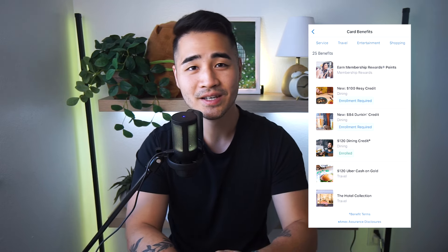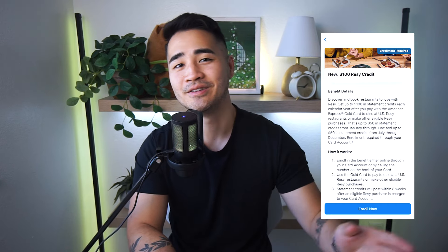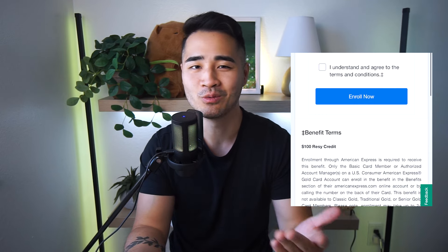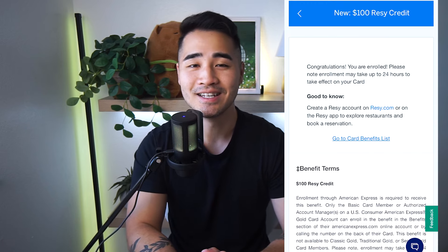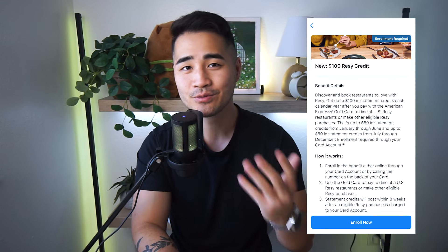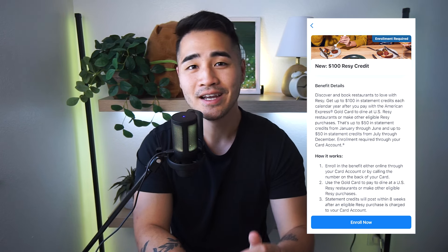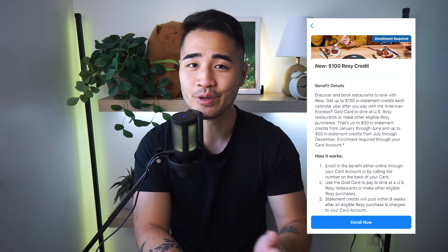Just find the $100 Resi credit, scroll down on that page to find the "Enroll Now" button, and click on it. It's going to take you to a page where you have to toggle on a checkmark and agree to the terms, then press "Enroll Now." After that it's going to send you an email saying congratulations, you are now enrolled in the $100 Resi credit. The way this Resi credit works is you book a restaurant on resi.com, go eat there, pay the bill with your Amex gold card, and then up to eight weeks later a $50 statement credit will appear on your statement.